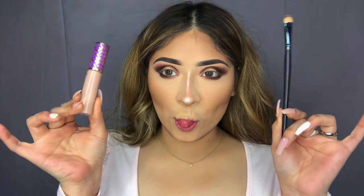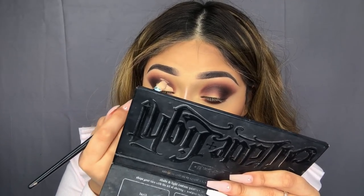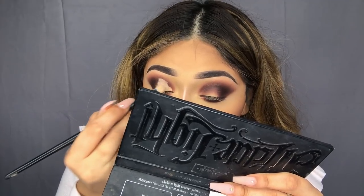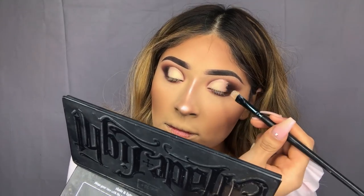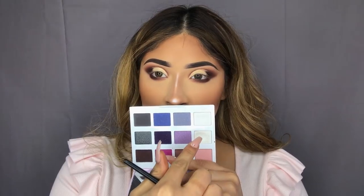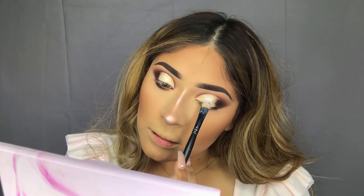Now to cut the crease, we're going to be using the Tarte Shape Tape Concealer with a very flat, thin brush — I love this brush because it really helps me get that super defined crease. Next, to apply onto the lid, we're going to be using this highlighter from Makeup Revolution called Golden Lights — it's such a beautiful shade and one of my favorites. I'll also be using the BH Cosmetics Marble Collection palette, taking those two white shades to give this shade a pop of color and brighten it up a lot more.